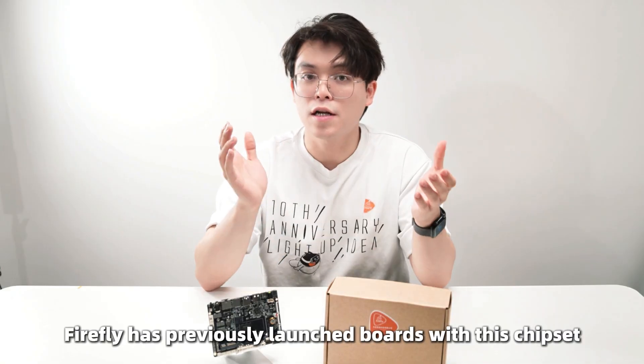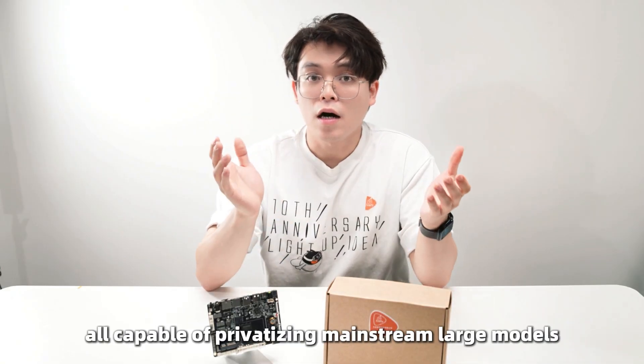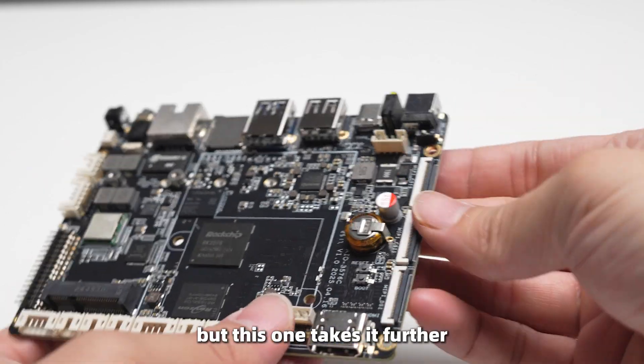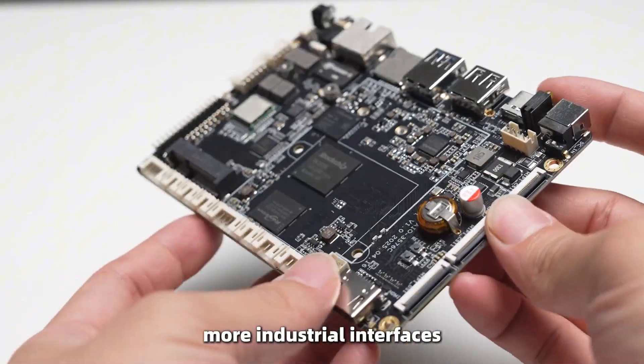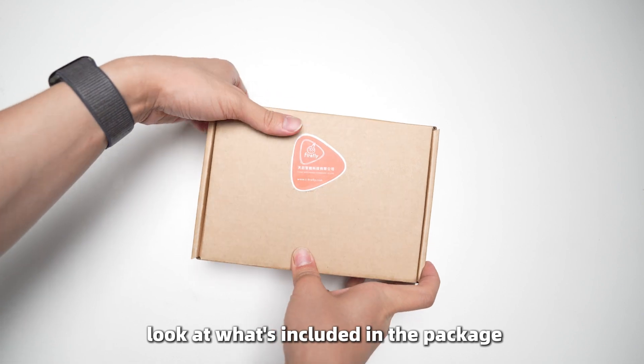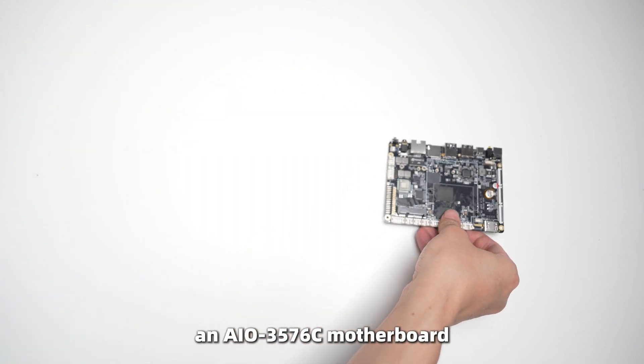While previous launch boards with this chipset are capable of running mainstream Linux models, this one takes it further with more industrial interfaces and a cost-friendly design. Let's take a closer look at what's included in the package: an AIO3576 motherboard,